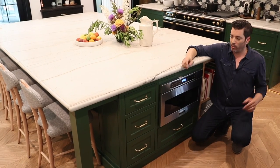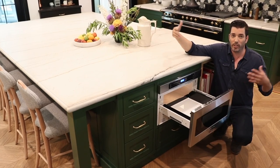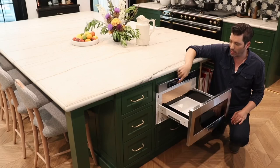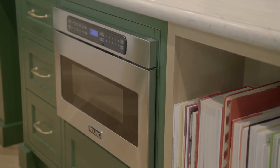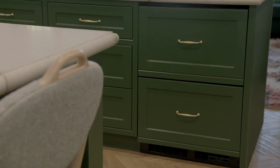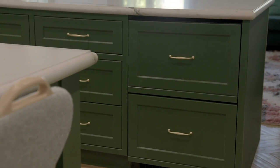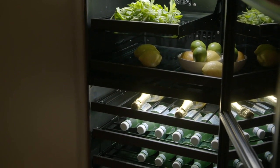We talk a lot about drawer microwaves — we love them because it keeps the prep space clear on your counter so you can entertain or put out food. I love the fact that we have one of Viking's big built-in microwave drawers, but we also have some of the Marvel produce drawers. We grow a lot of our own vegetables on our farm stands, so we can have veggies, fruit, extra water — whatever we want. It's nice to have a little more functional appliance storage in addition to all the other storage.